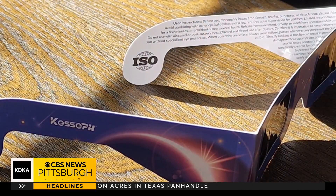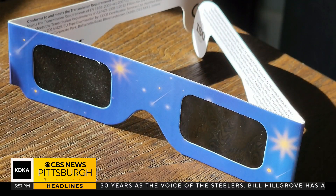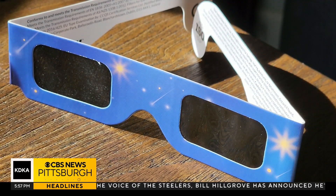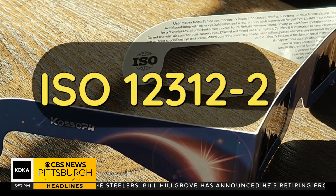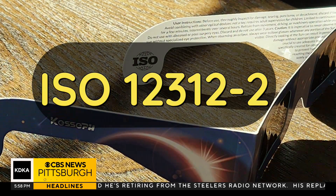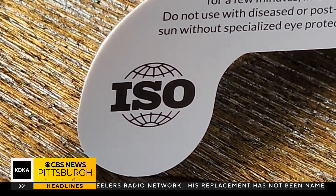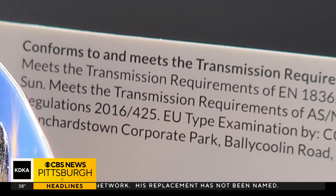The closer you get to the eclipse, though, the more expensive they get and the harder they become to find. So what do you look for when you're buying solar viewing glasses? According to NASA, safe solar viewers are thousands of times darker than sunglasses and should comply with the ISO 12312-2 international standard. Your glasses should have an ISO marking on them and an indication that this standard is being met — that is how you know it's safe.